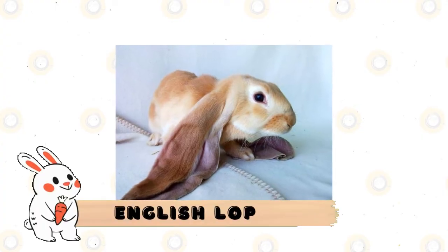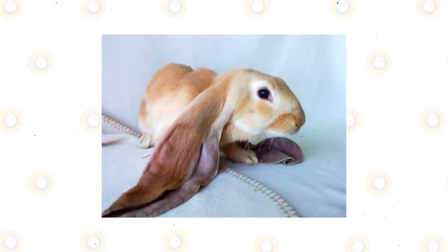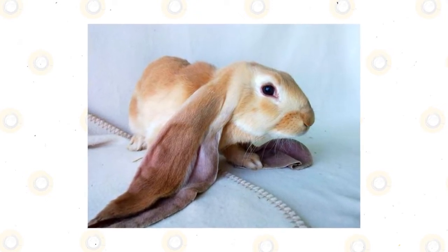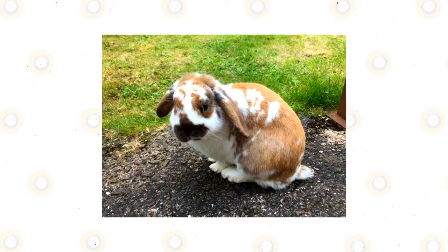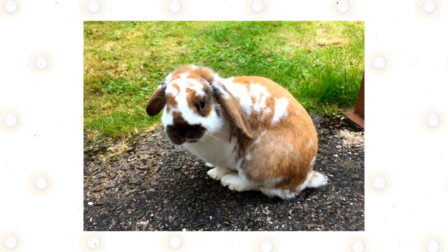English Lop: everybody's favorite giant-eared rabbit. The English Lop has a one-of-a-kind appearance that's impossible to forget. They are the forebear to all other lop-eared rabbits, though their exact origins remain unknown. They are especially docile for their size — around 10 pounds fully grown — and must be given special care to prevent injuries to their often inconveniently placed ears.